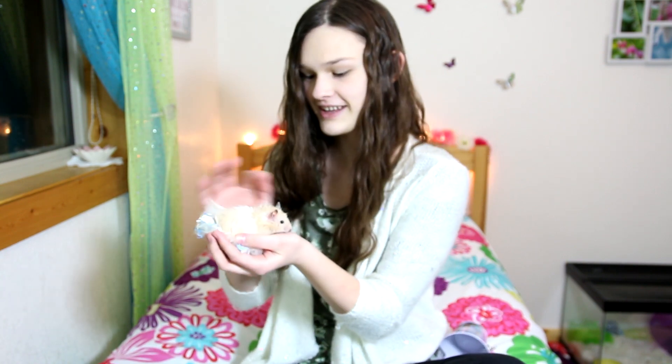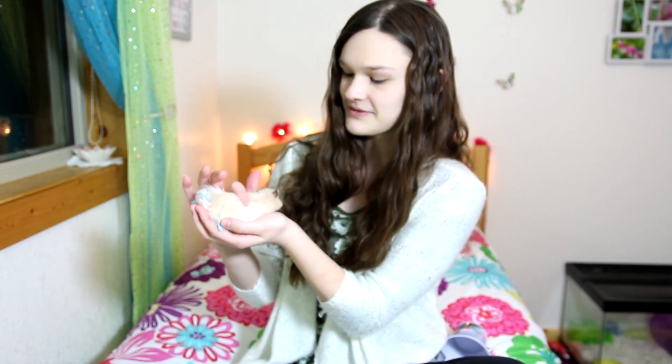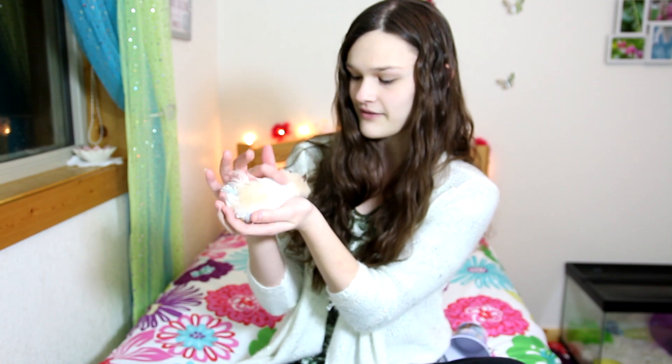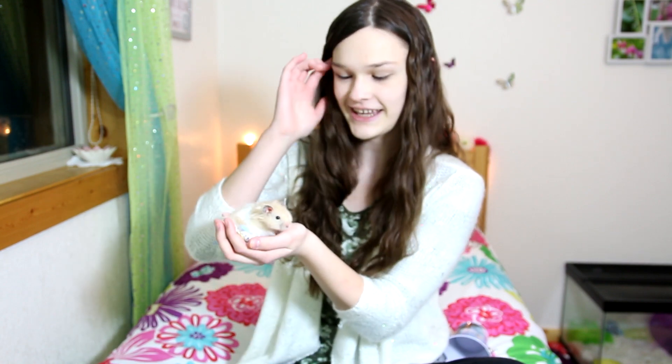Butterball is a male long-haired Syrian hamster, and he is a cream bandit. He is really, really sweet. As you can see, we have come quite far with taming. I'll talk a little bit more about taming in a second.